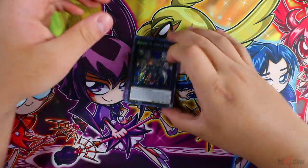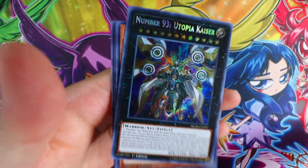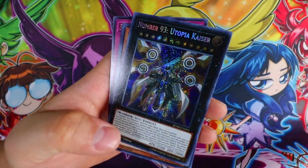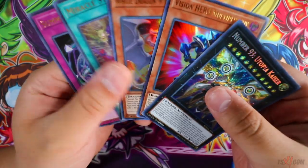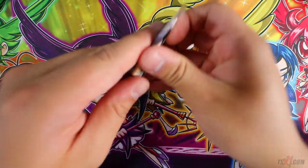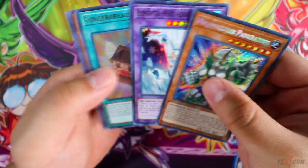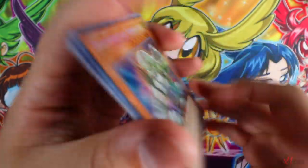Number 93 Utopia Kaiser — this is very nice. Utopia Kaiser as a secret rare — Konami did this card dirty like Minerva, reprinting it as a secret rare. Wow, very nice. Prize cards always get reprinted in Battles of Legends — remember that, always remember that.